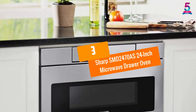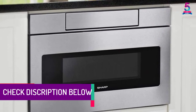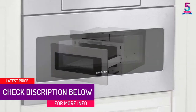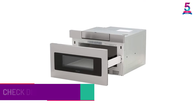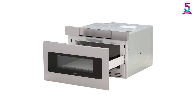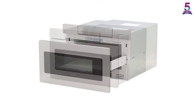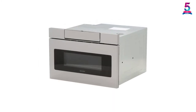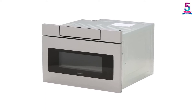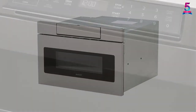At Number 3: Sharp SMD2470AS 24-Inch Microwave Drawer Oven. The Sharp SMD2470AS is a great appliance to add to your kitchen. It features a digital LCD display that is used to control the microwave with ease. It also has a drawer that is simple to open and close. Its control panel is easy to read and operates at an angle of 45 degrees. It features a large cooking space and is tall enough to accommodate tall beverage cups. It also has an adjustable timer that can be set at intervals of 30 seconds. The microwave is safe to use and simple to clean.